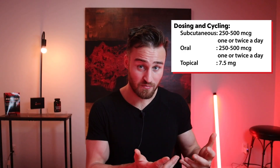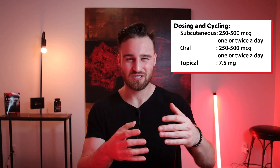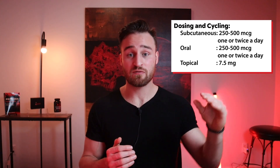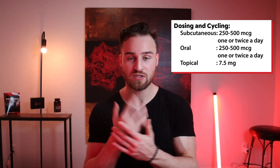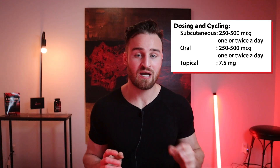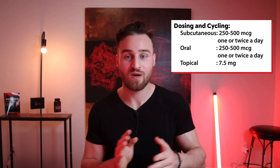For cream form, I've seen a 7.5 milligram concentration — you would use a higher dose for the cream version. That's most often seen for cut wounds or psoriasis conditions. To summarize: KPV is used when there's actually a reason to use it. For injecting and oral form, anywhere from 250 to 500 micrograms one to two times a day. For cream version, 7.5 milligrams applied twice a day.